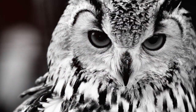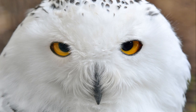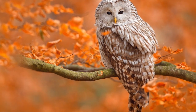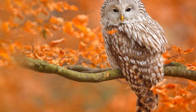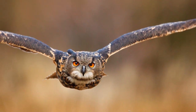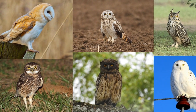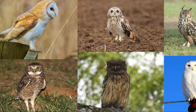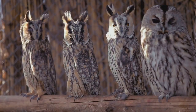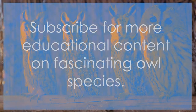We've taken a quick flight around the world, meeting just a few of the diverse owl species. From the arctic-dwelling snowy owls to the ground-burrowing owls and the small yet sharp-eyed screech owls to the distinctive barn owls, we've seen the wide range of adaptations and behaviors that make each species unique. We've learned about their habitats, their hunting techniques, and the special characteristics that help them thrive. Our world is home to around 200 species of owls, each with its own story. Keep exploring and learning about these fascinating creatures, and don't forget to subscribe for more educational content.